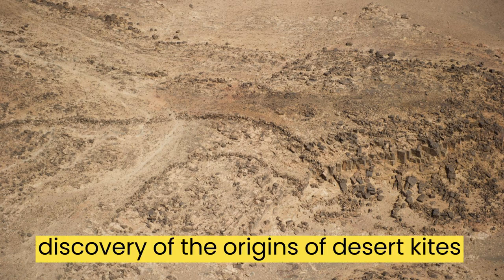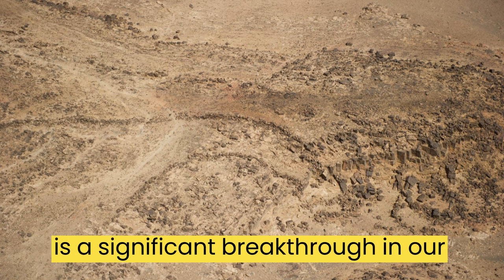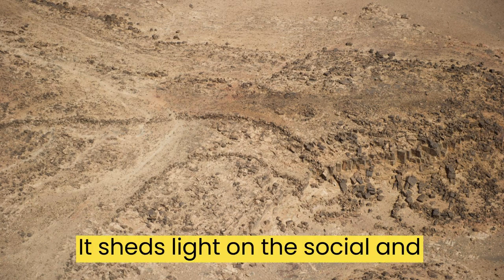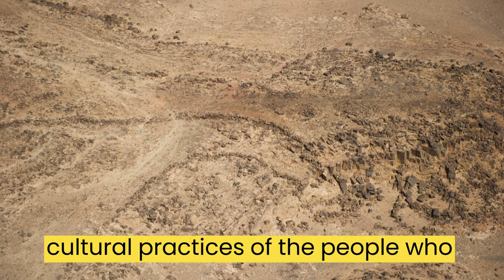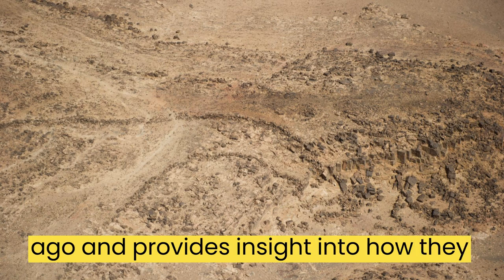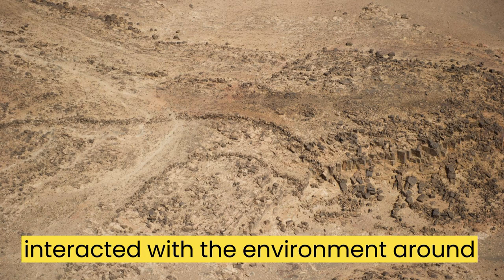The discovery of the origins of desert kites is a significant breakthrough in our understanding of the ancient Middle East. It sheds light on the social and cultural practices of the people who lived in the region thousands of years ago, and provides insight into how they interacted with the environment around them.